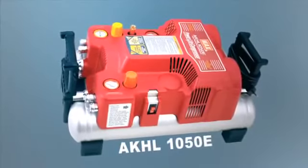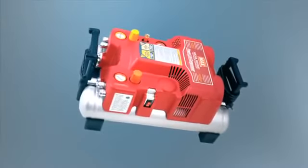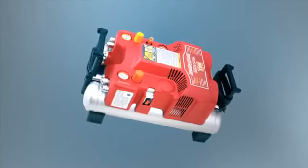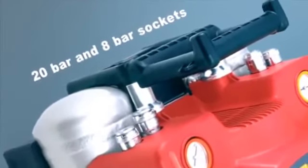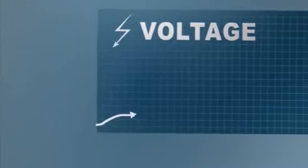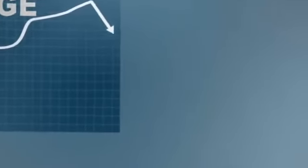Regardless of which of our Max PowerLite tools you work with, the AKHL-1050E compressor is always at your service. It is the core of the Max PowerLite pneumatic system — a compressor of the highest technology. AKHL-1050E has air sockets for both 8 and 20 bars, a unique performance for its size, and is very quiet at only 75 decibels. Everyone with experience of construction sites knows that overall voltage fluctuates; the AKHL-1050E works even at 180 volts, minimizing interruptions to the working process.